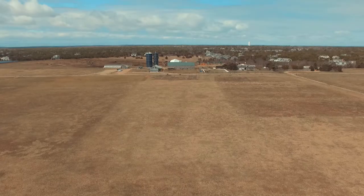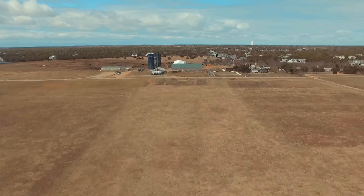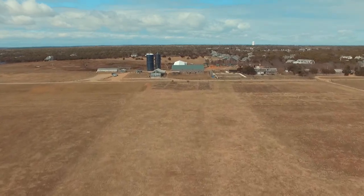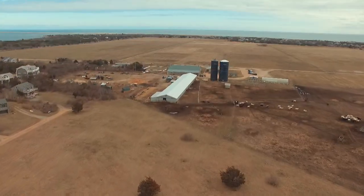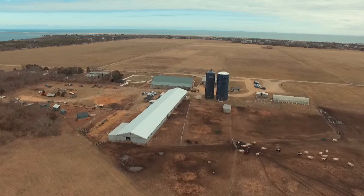No matter what the season, there's always something going on at the Farm Institute of Martha's Vineyard. Easily recognizable by its two giant blue silos, the Farm Institute sits on more than 160 acres of rolling pasture land from the old Katama farm near South Beach.